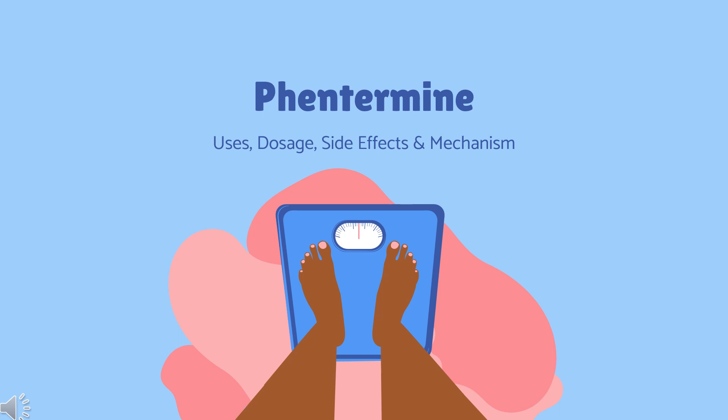In this video, let's find out: What is phentermine? What is phentermine used for? Contraindications. What are the side effects of taking phentermine? How does phentermine work? How to use phentermine?